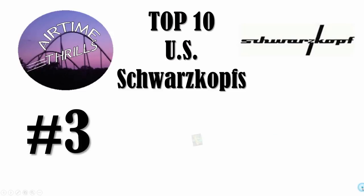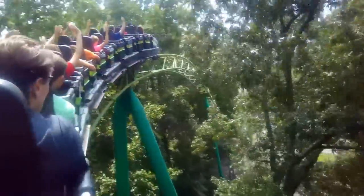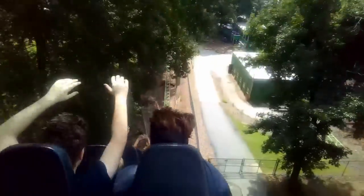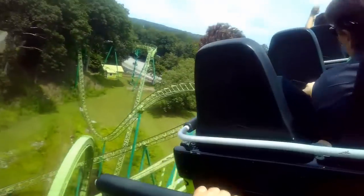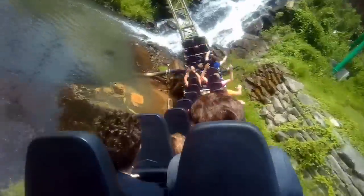My number 3 Schwarzkopf is Mindbender at Six Flags over Georgia. People rave about this being the best Schwarzkopf, but I was disappointed. This is a long ride that features some big drops and two non-consecutive loops, and it also uses the terrain very well, but I did not find it to be anywhere near as forceful or packed with airtime like another coaster that's similar but ranked higher on this list. This opened in 1978, and for its age, it's still a pretty good coaster.